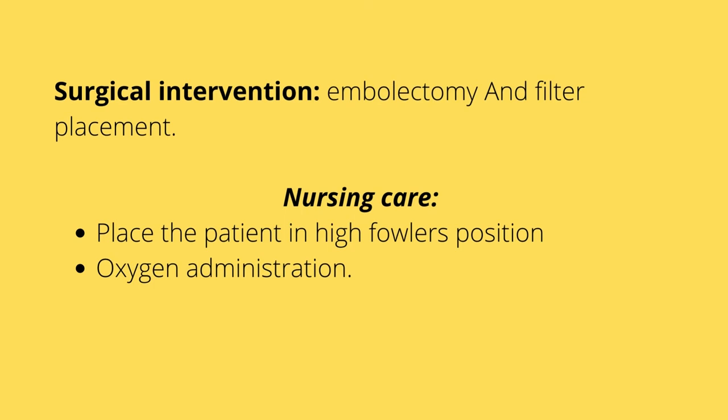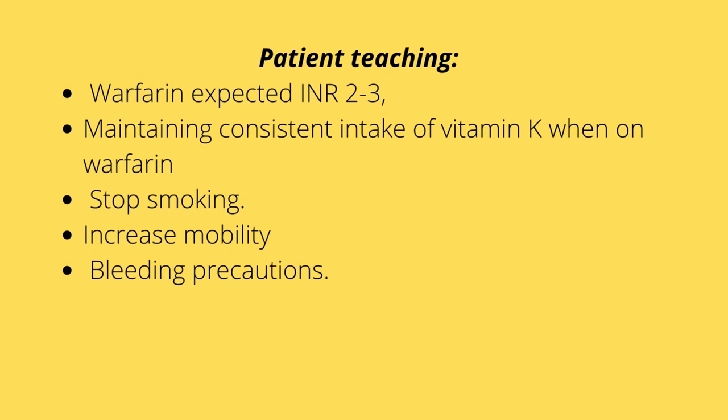Surgical interventions include removal of the clot or placement of a filter. Nursing care: always place the patient in a high Fowler's position and administer oxygen as prescribed — the first thing when you suspect pulmonary embolism is give them oxygen. Teach the patient about warfarin: INR levels should be two to three, maintain consistent vitamin K intake because vitamin K is the antidote for warfarin, encourage smoking cessation, increase mobility, wear compression stockings to increase circulation, and advise on bleeding risk — avoid aspirin, use electric shavers and soft toothbrushes, and avoid blowing the nose hard.